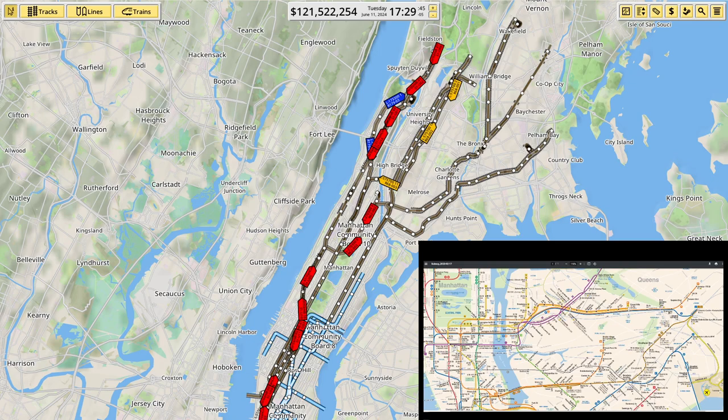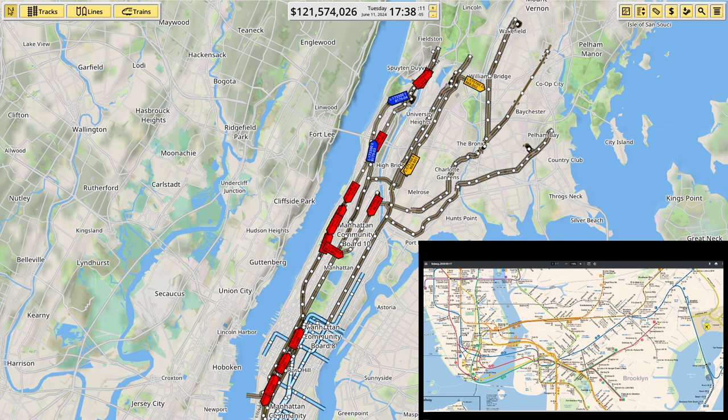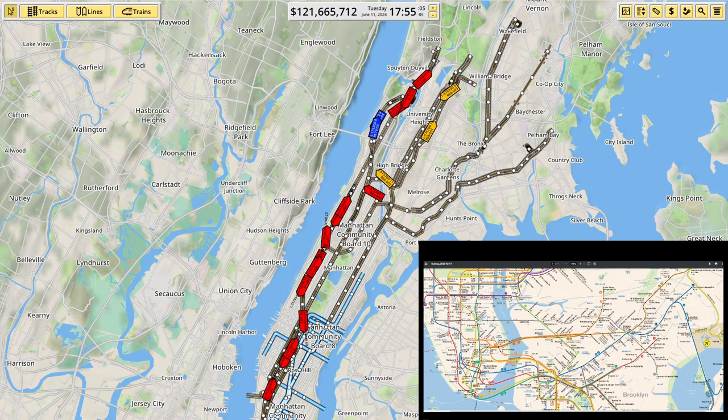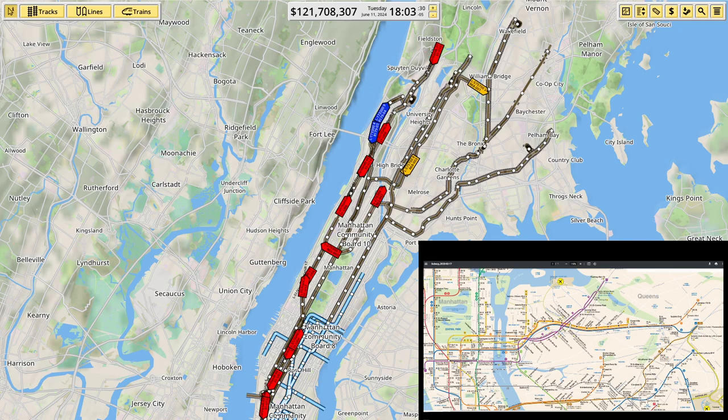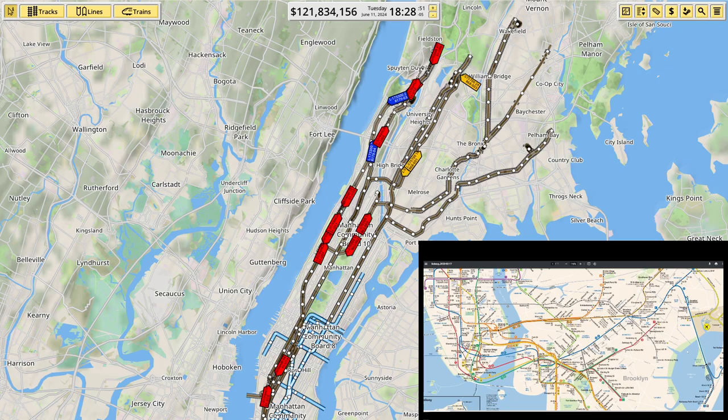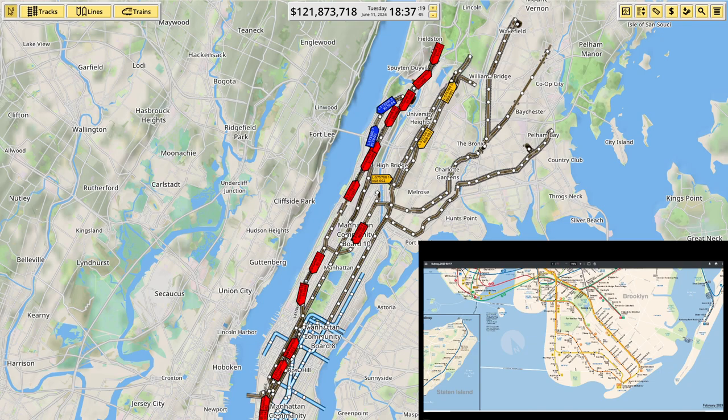Coming out this way also means I've got the E, which I've already got the other end of down here at World Trade Centre. So if I can get it all the way out to Jamaica Centre, then that finishes that line. Then also the F, M, R, N and W — though I don't think those are going to be nearly as useful. NQ, R and W will go off Manhattan again; F and M both come off in different places.